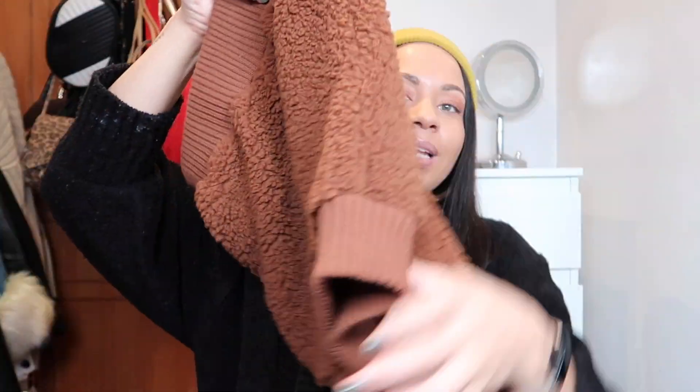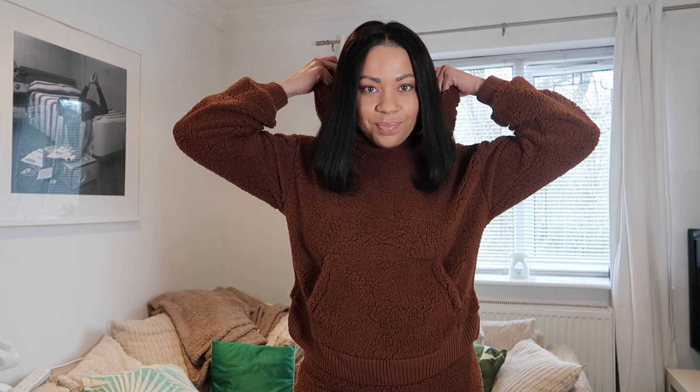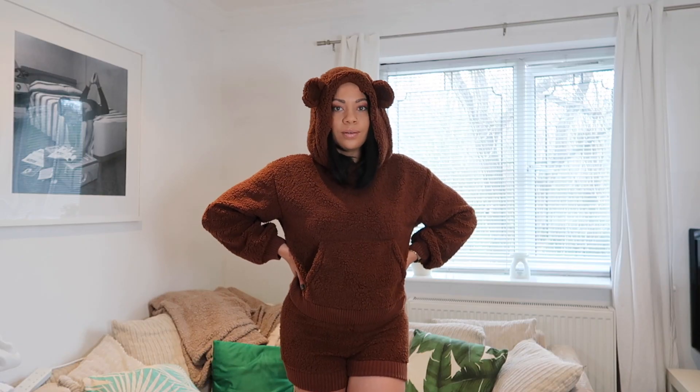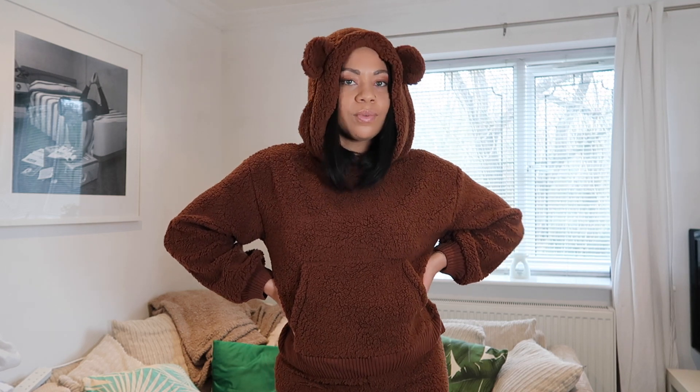It has elastic on the waist and elastic down here around the thigh. But I haven't even gotten to the best part — it has ears! I literally feel like a teddy bear when I wear this, it is so adorable. And when you put the hood on, they stick straight up — they're not drooping or anything. This is so cute, definitely just perfect for laying around and getting work done while I'm inside the flat.